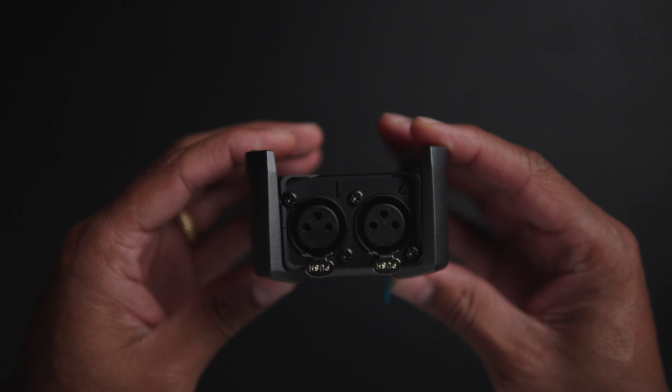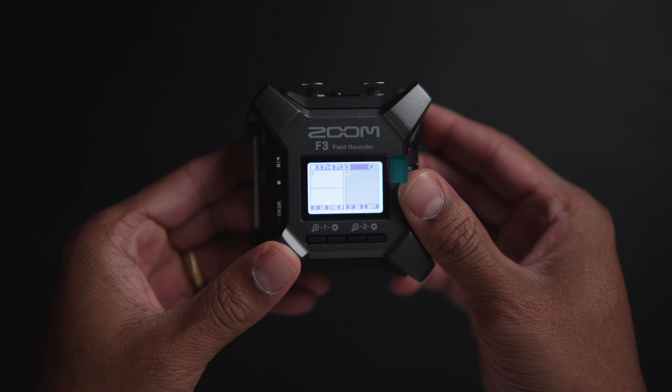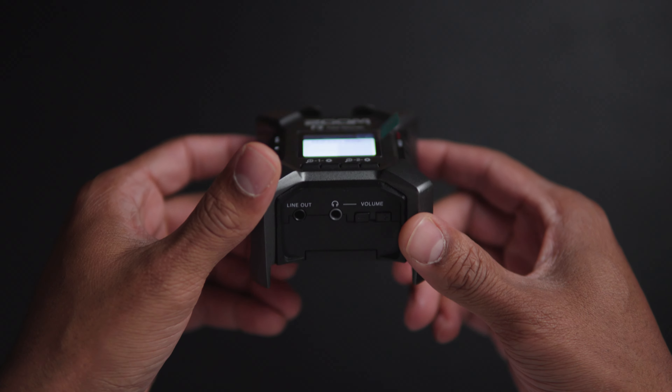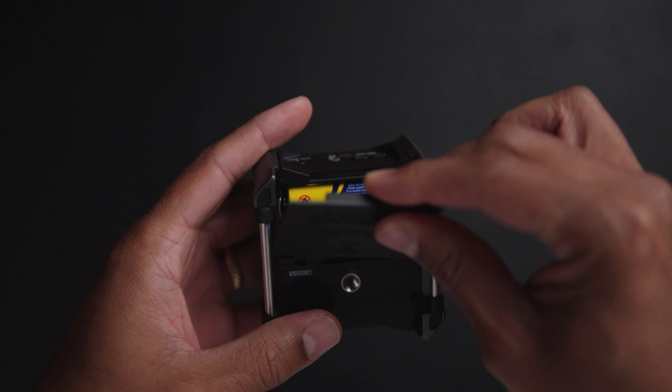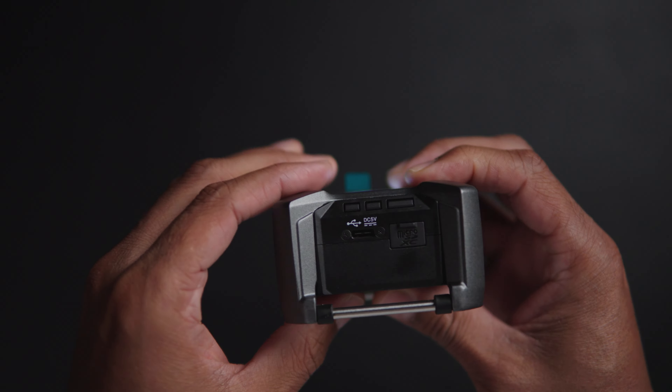It has two XLR jacks and supports four XLR microphones — I'll cover more on that in a moment. It has a line-out jack and a headphone jack if you need to monitor audio. It does take two AA batteries, but I personally prefer to use the USB-C port, which takes priority over the batteries you have installed — which is great because the batteries then serve as a backup.